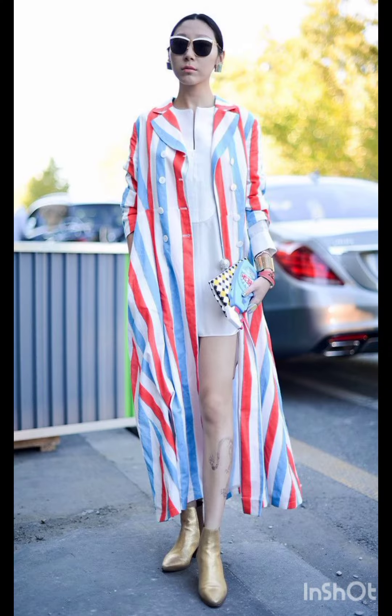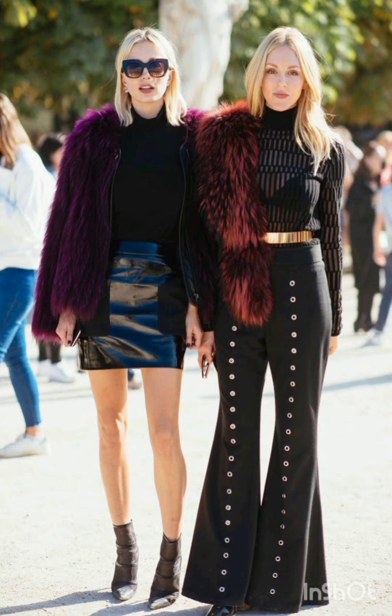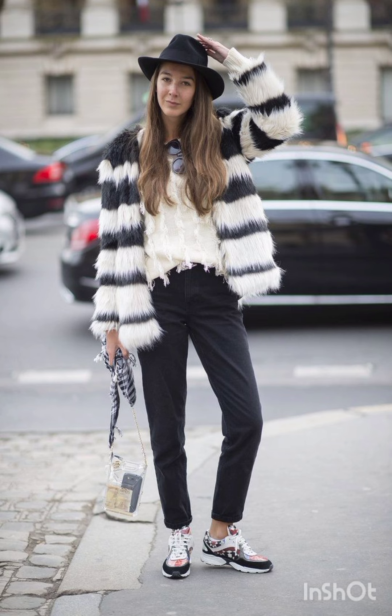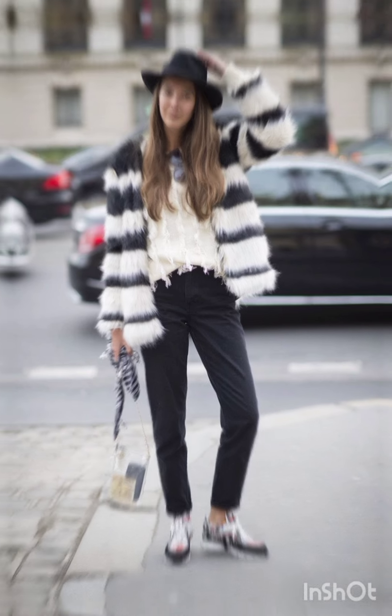Remember, the key to successfully merging these styles is balance. Aim for a harmonious blend that showcases the best of both Melanie's and western fashion, resulting in a dress that is stylish, unique and reflective of your personal taste.